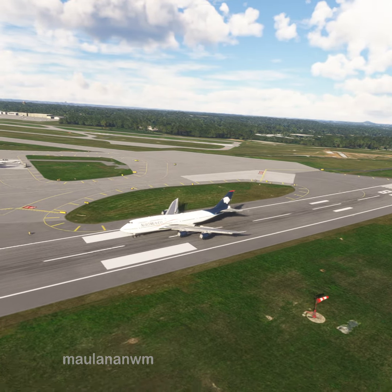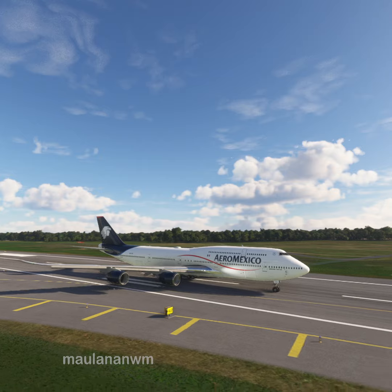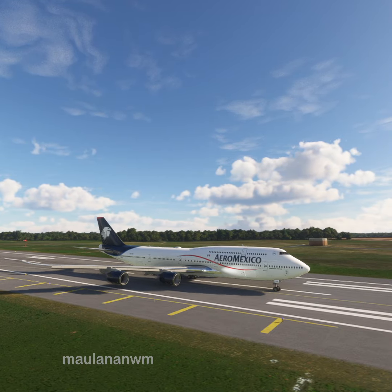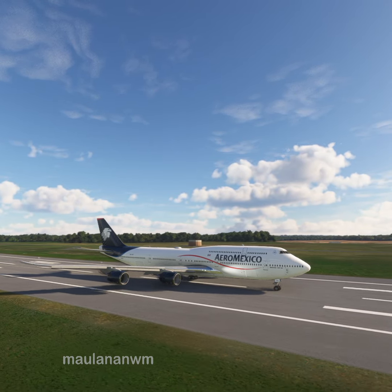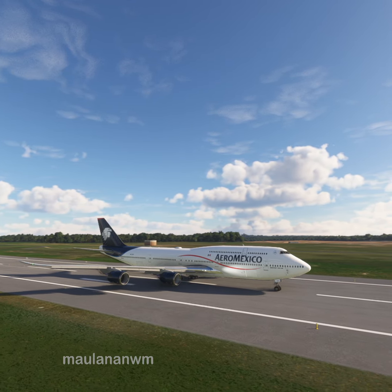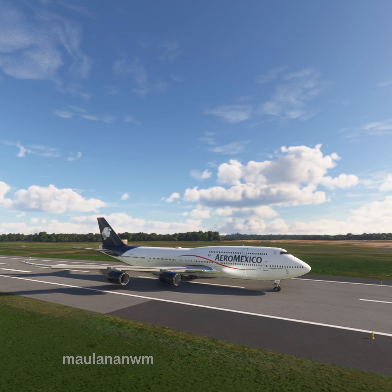Aeromexico X-ray Alpha minus Sierra India Alpha, you are not cleared to land. Clear the runway. Aeromexico X-ray Alpha minus Sierra India Alpha, you are not cleared to land. Clear the runway.